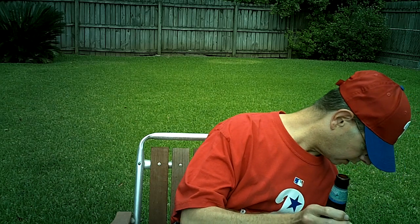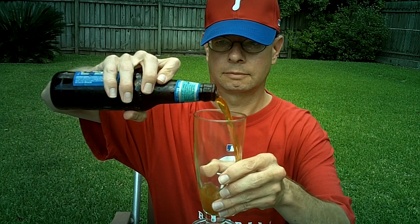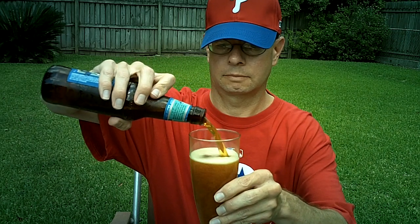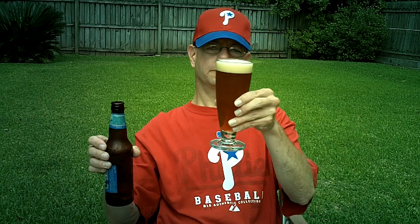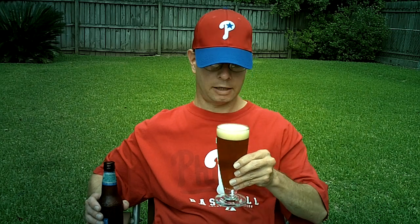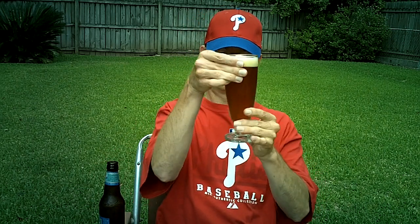I have trouble getting this sucker open. Well, fairly thin, beige head. Pretty clear copper appearance with a lot of bubbles streaming up.